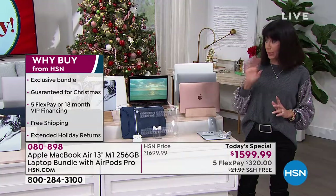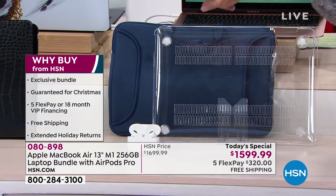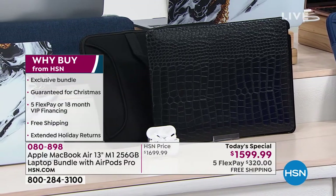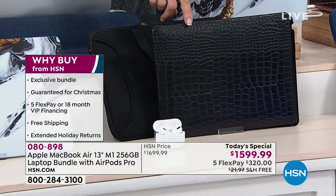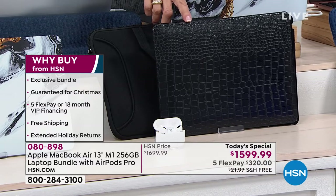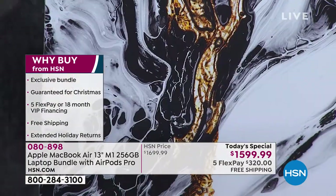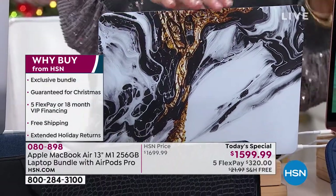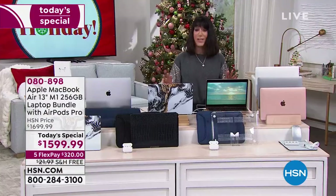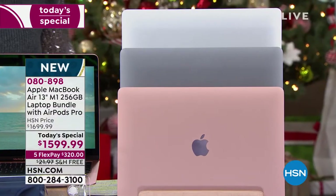We already lost one — the plum crocodile is already gone. Here are your options: clear, beautiful black croc — only available in silver and rose gold — and the white marble, which when you look at it looks like a magnificent piece of granite with colors of whites and blacks and golds. So those are the three choices: rose gold, space gray, or silver laptop, with snap covers of either clear, white marble, or black croc.